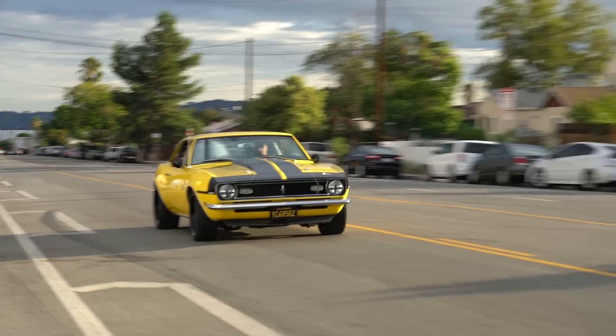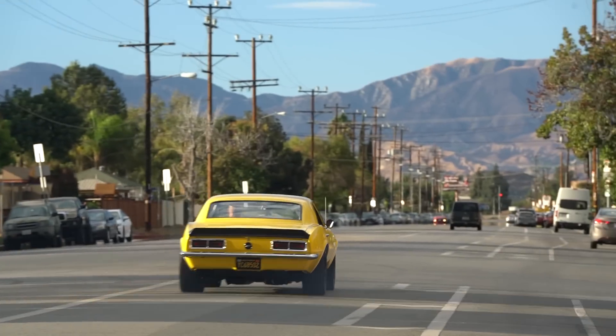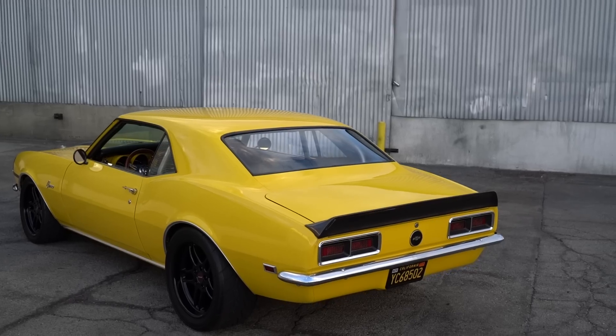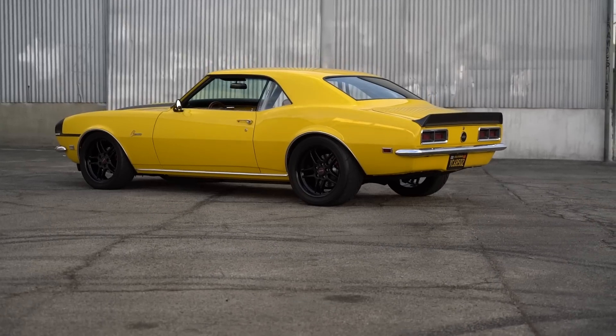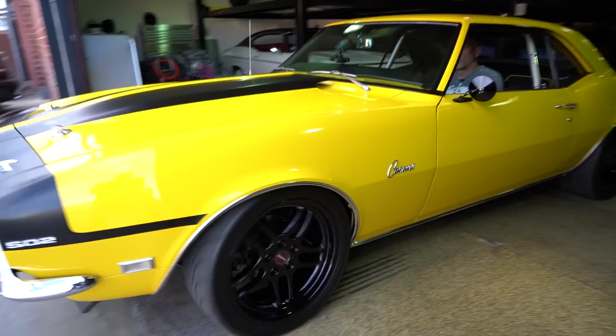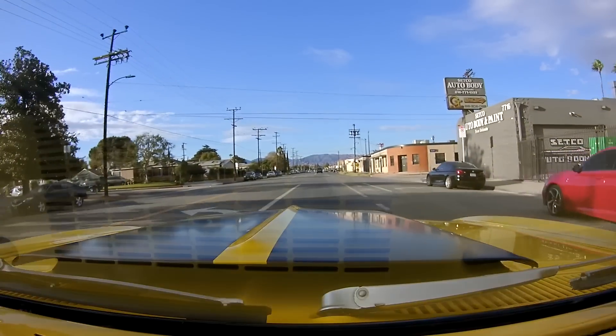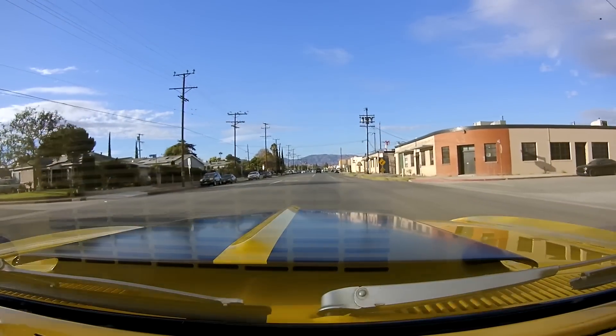Today we're driving yet another one of Nino's cars. One thing Nino is definitely into — he's into driver cars. He's not into trailer queens or show cars. He doesn't invest big into cars; he buys cars that he can drive and enjoy. So let's get into it — what is this car?